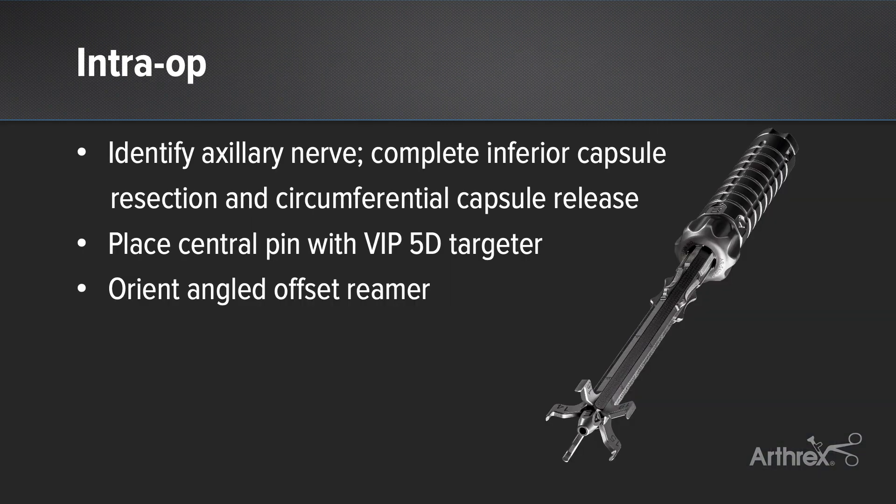Intraoperatively, the pertinent aspects of this case: number one is careful identification and protection of the axillary nerve. In this particular case, the axillary nerve was significantly scarred in with capsular adhesion along the anterior inferior and inferior capsule. It is critical to carefully perform an inferior capsule release followed by actual inferior capsule resection to allow protection of the axillary nerve and prevent inferior impingement. Following this, a careful circumferential capsule release is critical to obtaining an on-face exposure to the glenoid.